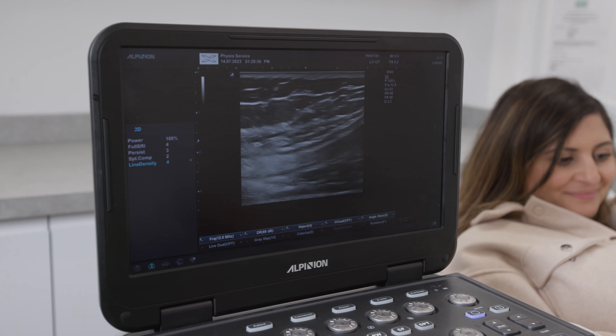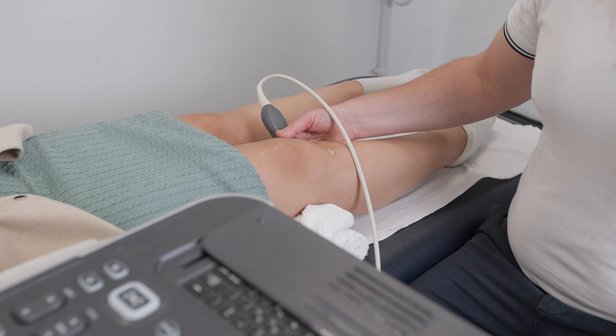Ultrasound provides us with an excellent clarity of your tissues. It allows us to provide you with more of a precise diagnosis and therefore speed up your recovery.